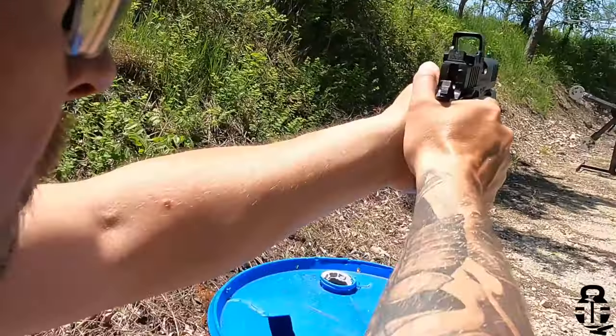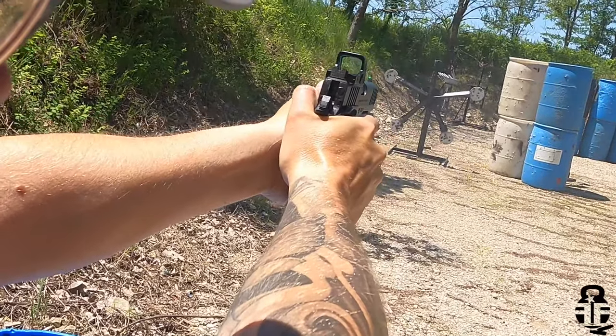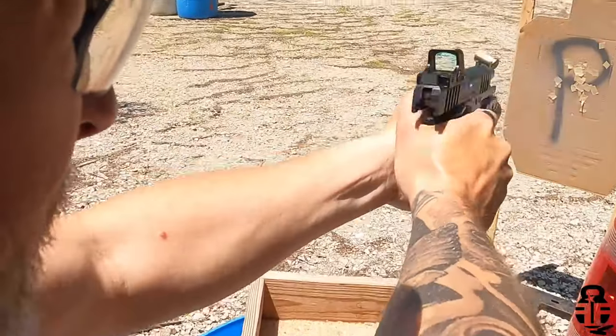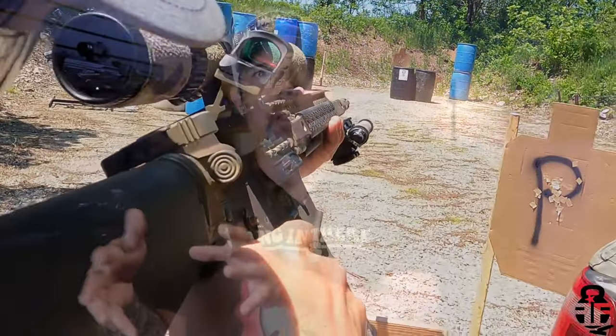All right, so there you have it — there is the Springfield Prodigy. Let me know what you guys think. Is it a 9mm double-stack 1911 that you would like to have? Or would you rather save up the money and spend the additional $1,000 on a Staccato? Sound off in the comments section down below. I've had a lot of fun with it and it may end up being the competition pistol for me. This is just my opinions based on my experience so far. Thank you so very much. Swing on by and check out the Live Laugh Flark podcast — I'll leave a pinned comment below where you can find that. We'll catch you guys next time. As always, freedom through strength. Here comes a high five. Catch you guys later, bye y'all.